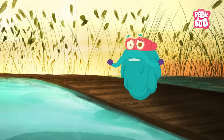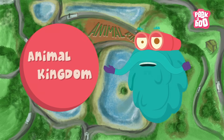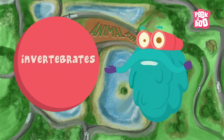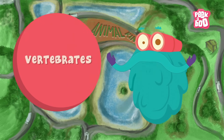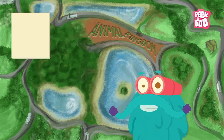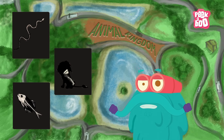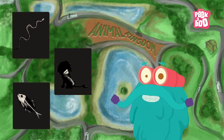Zoom in! The animal kingdom is divided into two groups: invertebrates and vertebrates. But today we'll talk about the vertebrates. The animals with a backbone are called vertebrates, which are further split into smaller groups.